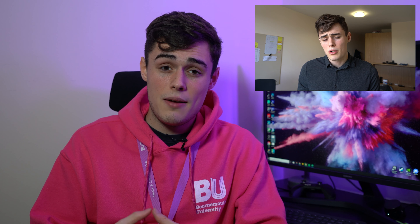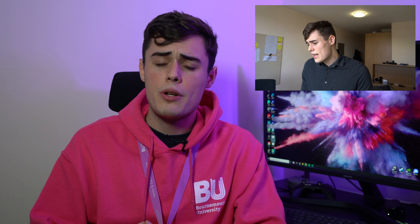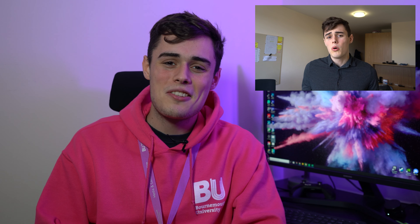With my lanyard pass here, it shows I'm Matthew, I study television production, and I'm an undergrad. A few of us wear these when we go around on open days so that prospective students know who they're going to be talking to.